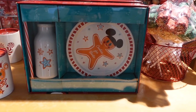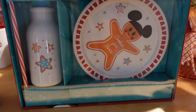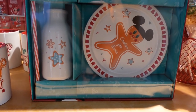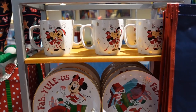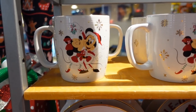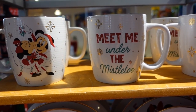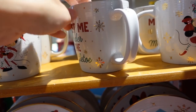We have a gingerbread cookies for Santa set here. Look at little gingerbread Mickey — I love it. And there's what looks like a milk jug with a candy cane straw that goes with it. For the set it is $29.99. Look at the cute cups — we've got little Mickey and Minnie under the mistletoe. On the back it says 'Meet me under the mistletoe.' That's so cute. It is $14.99 for the mug.